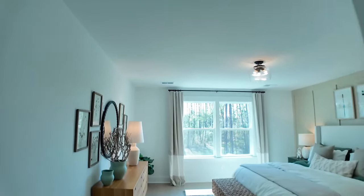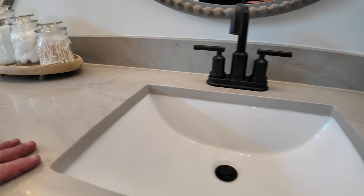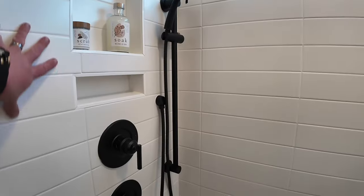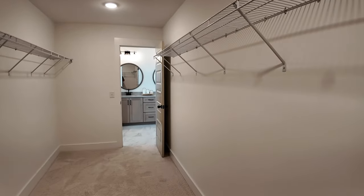Then we go into the big master bedroom, which is a good size. Love the color of the countertops up here, and really like the shower.